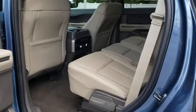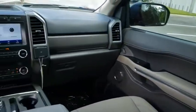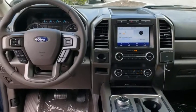Auto dimming rear view mirror. Keyless start. Floor mats. Take this vehicle for a spin and see why so many shoppers are now proud owners.